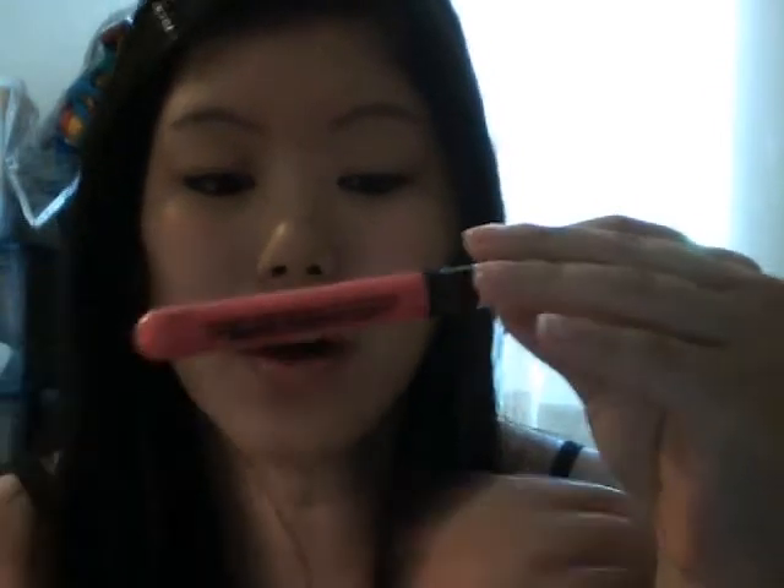Before I get started on the video, I will share with you what I have on my lips. It is not as bright as it is on the tube right here, but basically it is the Anvel Lip Volume Plumping Gloss in Vivid Volume. It just basically enhances the natural color of my lips, so that's pretty great.